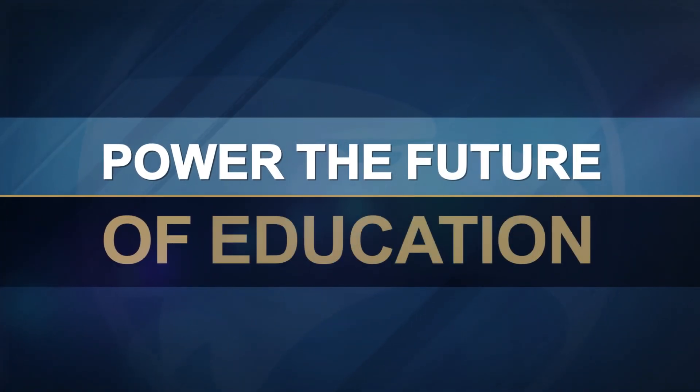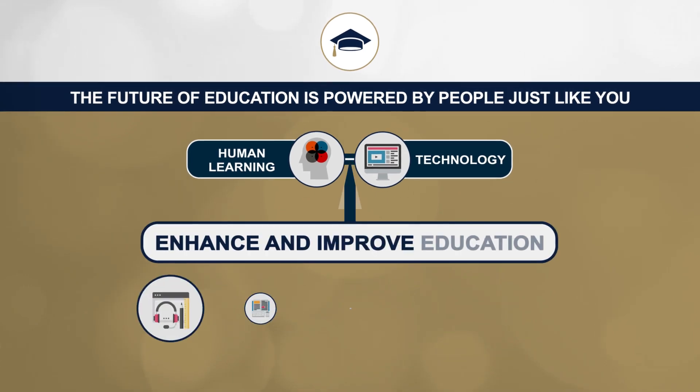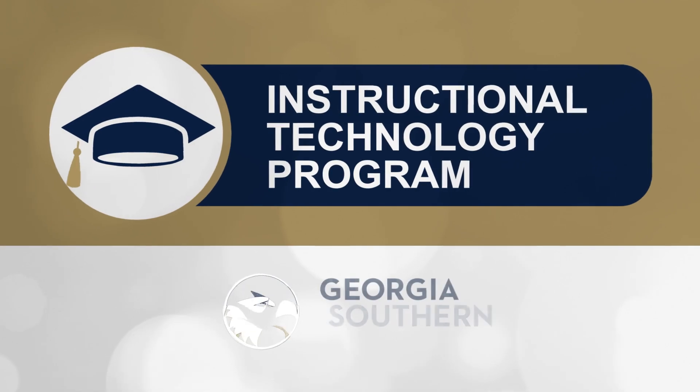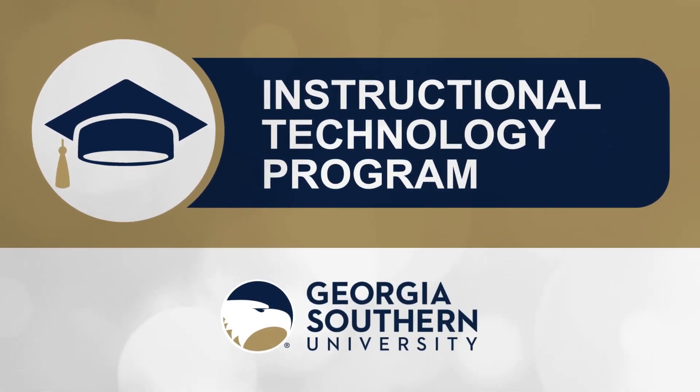The future of education is powered by people just like you, who understand the value of linking human learning with technology to enhance and improve education. And it all starts when you apply to the Georgia Southern University Instructional Technology Program.